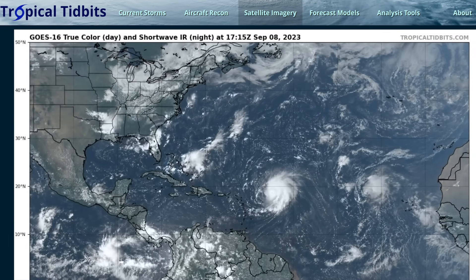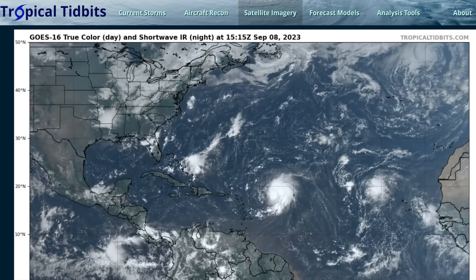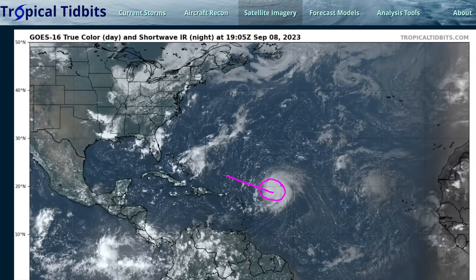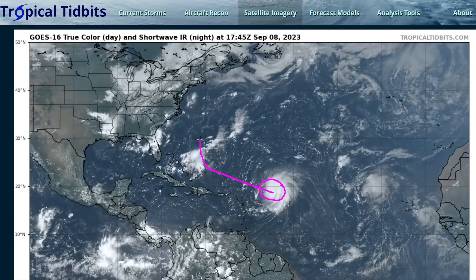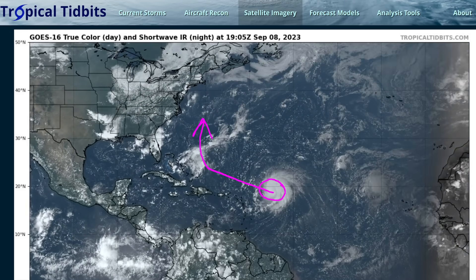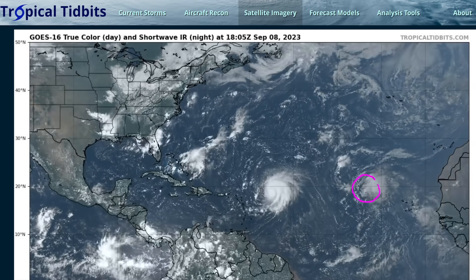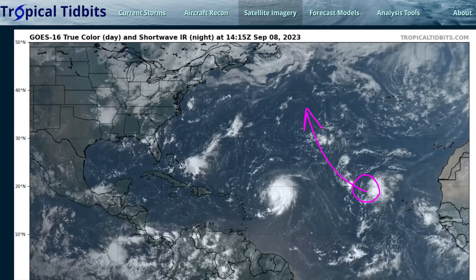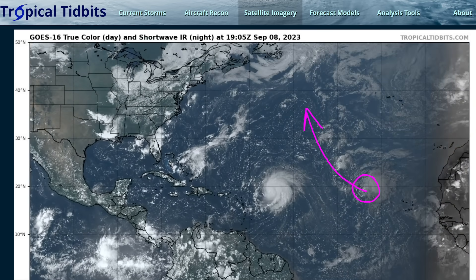Hi, this is the Tropical Tippet for Friday, September 8th. We're continuing to track Hurricane Lee to the east of the Caribbean. It will track to the north of the islands over the next several days, and then eventually turn north over the western Atlantic over the next 7 to 10 days. We also have Tropical Storm Margo over the eastern Atlantic, but this will stay out over the open ocean over the next week and will be a threat only to shipping.